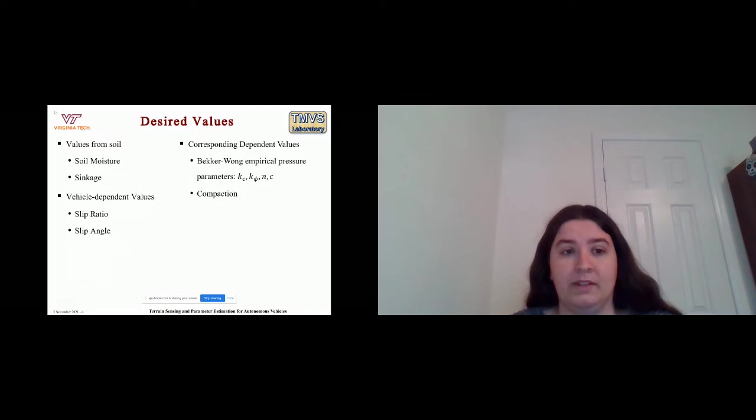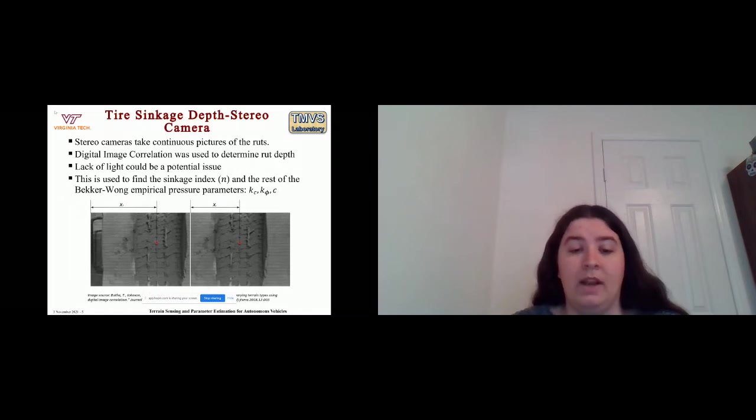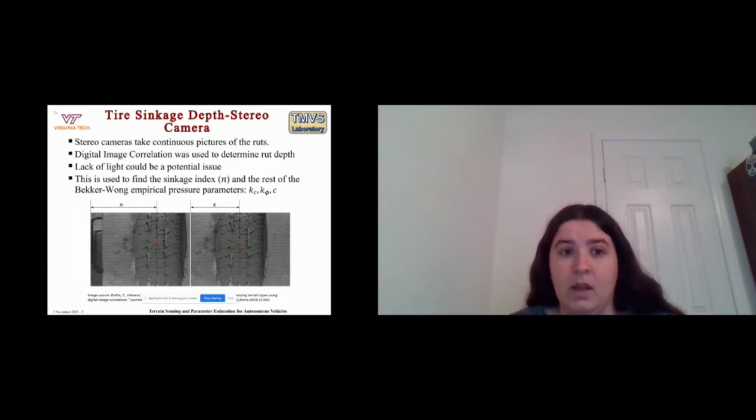Connecting with Jyotirmoy's work, values we would really like to obtain are soil moisture and sinkage, corresponding to the Bekker-Wong empirical pressure parameters and compaction. We also need vehicle-dependent values such as slip ratio and slip angle. Specifically, we are looking at a stereo camera for tire sinkage depth measurement using digital image correlation. Issues such as lack of light could be fixed by an internal light source. This would enable finding the sinkage index and the rest of the Bekker-Wong empirical pressure parameters.